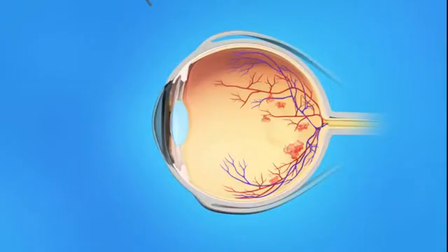Your pupils may be dilated or widened with dilating eye drops. The anti-VEGF medication is injected into the vitreous, or jelly-like substance, in the center of the eye. You may feel pressure in your eye when the medication is injected.